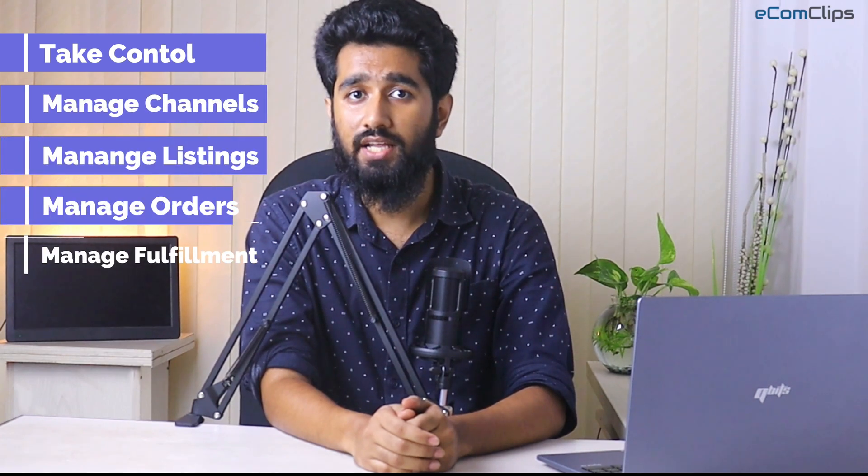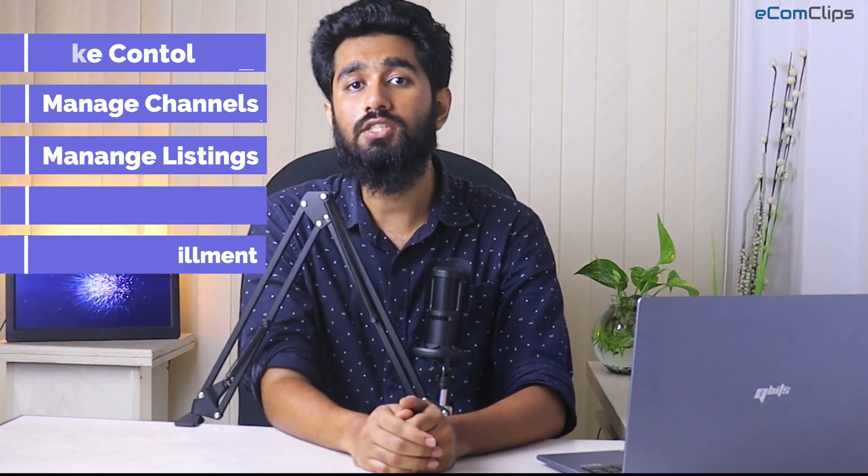One of the co-founders of Store Automator is actually their lead programmer, so they left no stone unturned when it comes to helping sellers and making the software user-friendly. To sum it up, Store Automator enables sellers to take control of their e-commerce operation and manage sales channels, feeds, products, listings, orders, and fulfillment from a single dashboard.